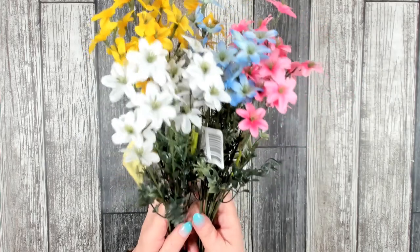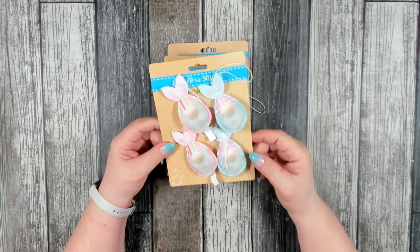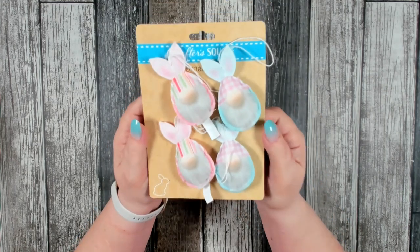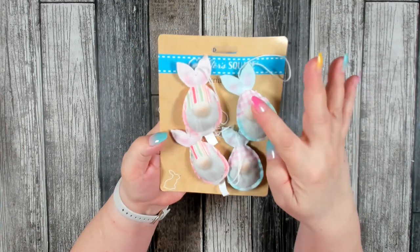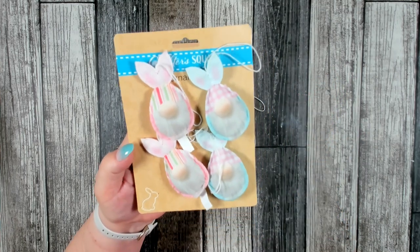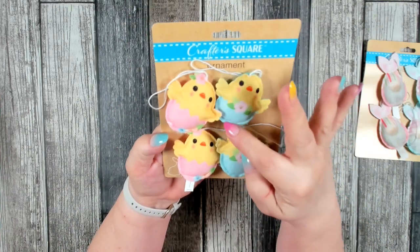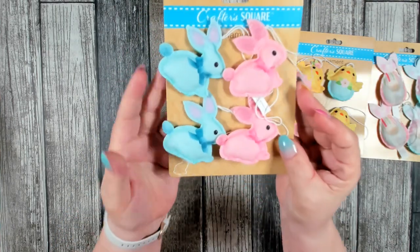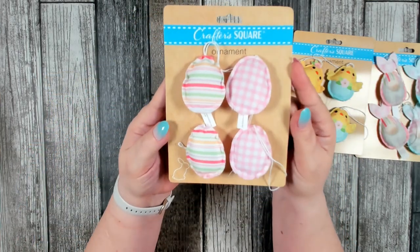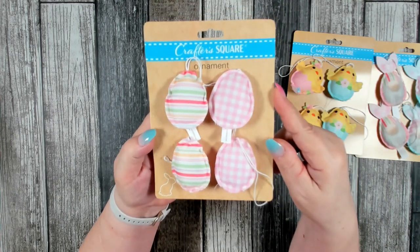I was kind of surprised when I went into one of my local stores and found some really cute new little ornaments for Easter trees. I haven't seen these before — they're brand new. I found one with little gnomes, just a printed image. I also found one with little chicks popping out of an egg, really cute little bunnies in pink and blue, and the last one was Easter eggs with a couple of different patterns.